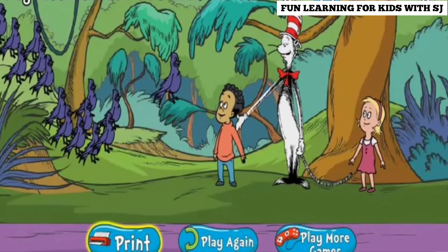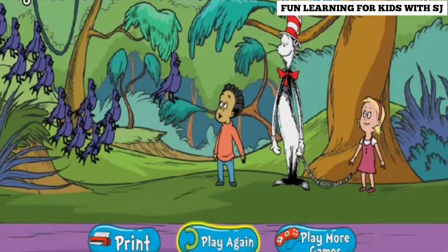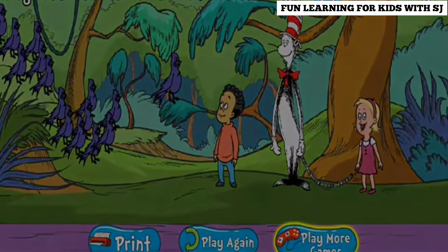Click Print to print out your own migration maze. Click Play Again to play Migration Adventure again. Or click Play More Games to try a different game.